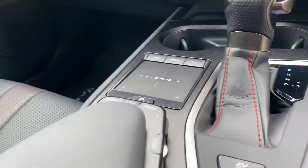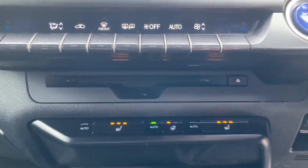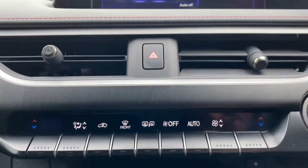You've got the Lexus premium navigation as standard. You also have heated seats in the front as well as a heated steering wheel, dual zone climate control, and a CD player.